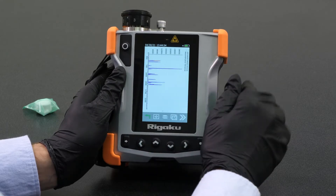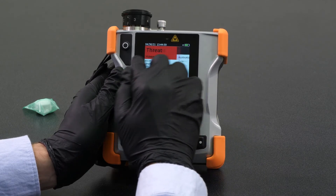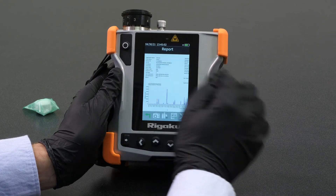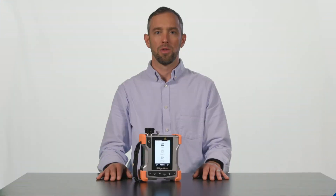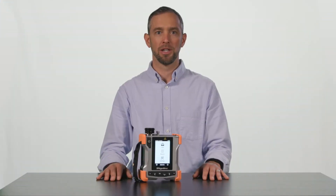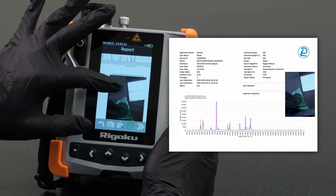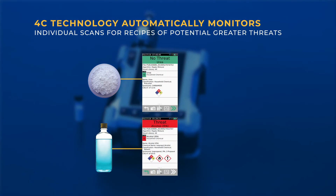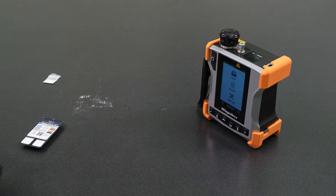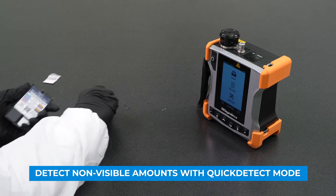From this screen, I can interrogate the answer further by swiping to the left and right to see the resulting spectrum, more detailed information about the scan, and the resulting PDF report file. With the RESCU SQL, you have the ability to take a photo of your sample with an onboard camera that then automatically attaches itself to your tamper-proof PDF report. The included 4C technology automatically monitors individual scans for recipes of potential greater threats. An optional unique feature is the ability to detect non-visible amounts of material in quick detect mode.